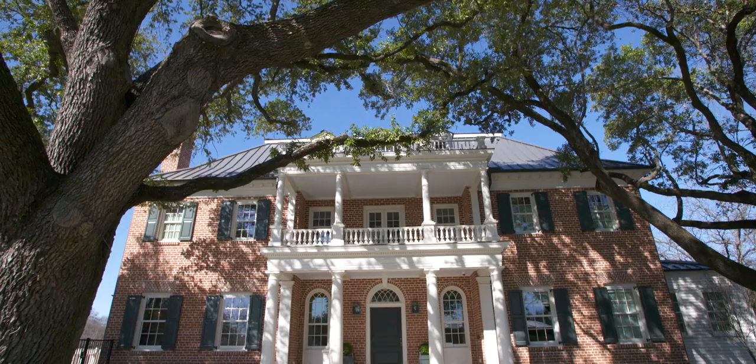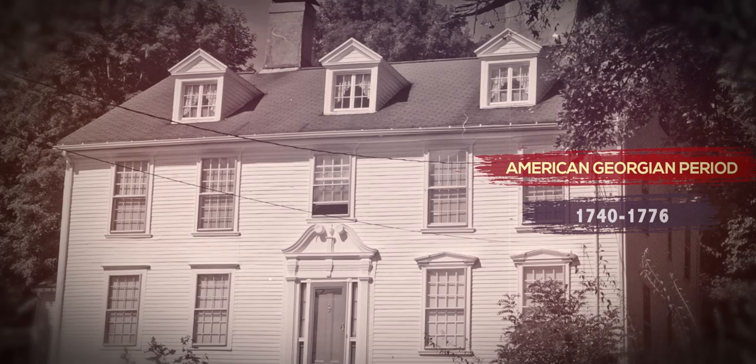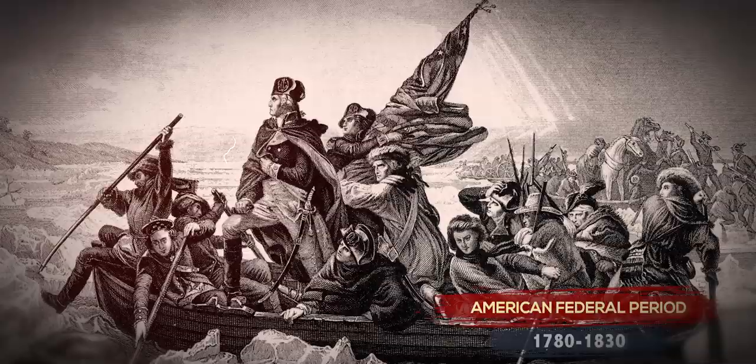What is Georgian? What does that mean? Well, in 1740, King George was on the throne in England, and we were essentially an English colony at that time. So it's called the Georgian period. It lasts from 1740 into 1776. Why? The American Revolution. After that, we enter a period called the Federal period.